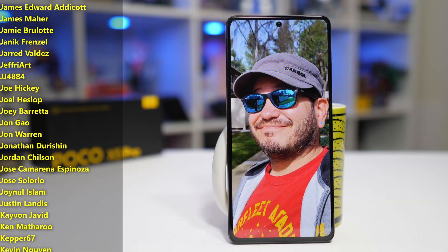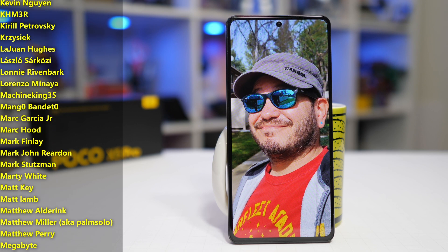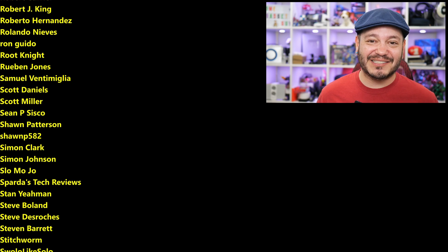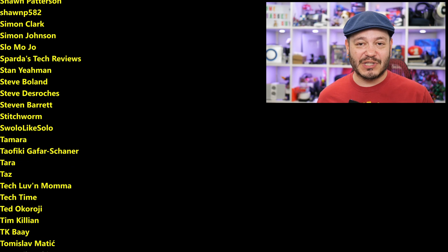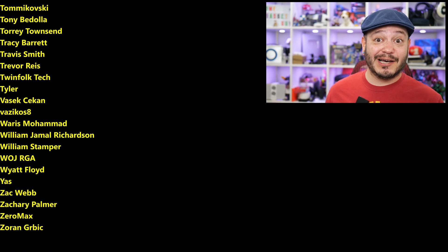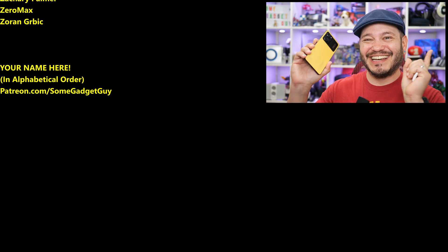As always, thanks so much for watching, for sharing these videos, and subscribing to the channel. All the support lately has been absolutely incredible. Those of you who are clicking on links in my descriptions, maybe you're hitting my home site SomeGadgetGuy.com, or maybe you're joining the list of names scrolling by on your screen from my Patreon at Patreon.com slash SomeGadgetGuy — this list is basically the coolest collection of tech pals in the universe. You know where you can find me around the rest of the internet at SomeGadgetGuy on the Twitters and the Twitch, and I'm spending a lot more time on the Mastodons. I will catch you all on the next video.